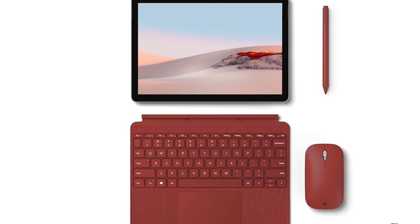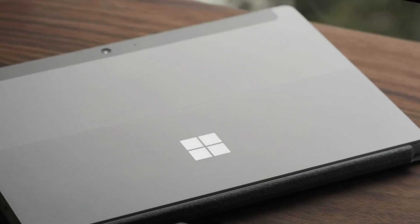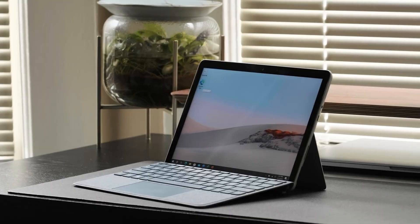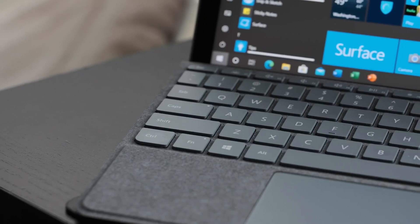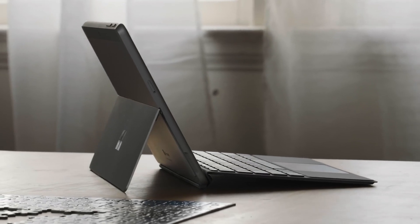Unlike the first couple of devices on this list, I would not recommend replacing a full desktop machine with a Surface Go 2, but it can be a great second device if you want something small running Windows for when you're traveling. The tablet runs Windows 10 in S mode out of the box, meaning you won't be able to install apps outside the Microsoft Store, but you can switch to normal Windows 10 in just a couple of clicks and install whatever you want.